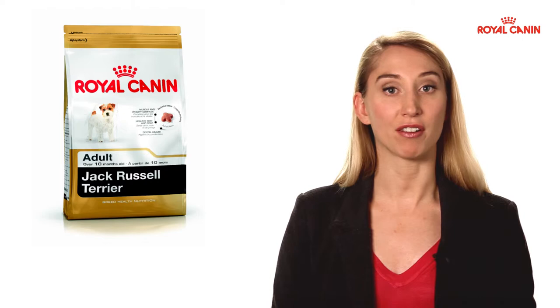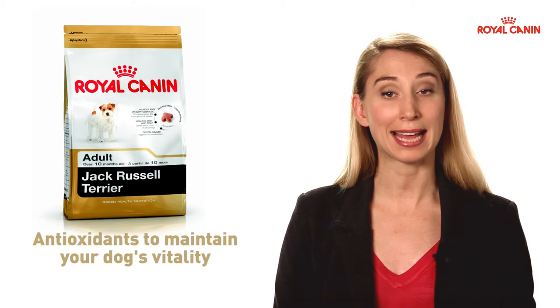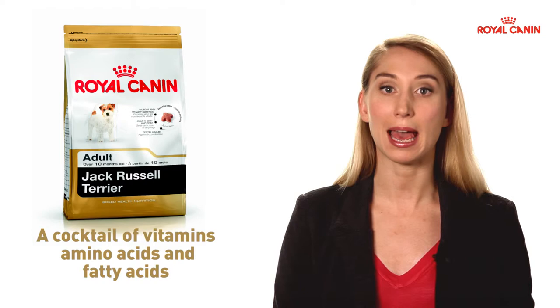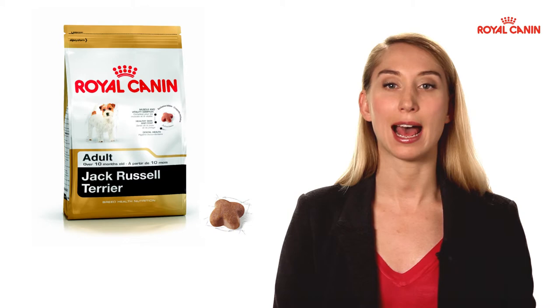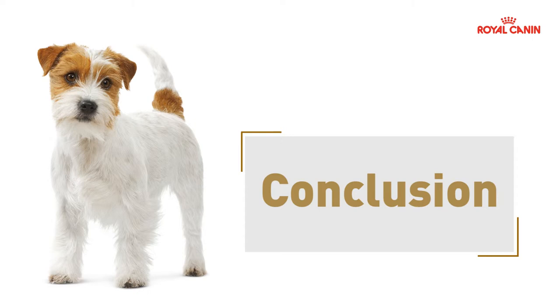With its wealth of knowledge about the breed, Royal Canin now offers strengthened protein content to support this powerful musculature and antioxidants to maintain your dog's vitality at all times. A cocktail of vitamins, amino acids and fatty acids to increase the quality of its quite special coat. The dry food pellets are also adapted to the Jack Russell's jaw to encourage chewing and help bring out mechanical cleaning of the tooth surfaces.